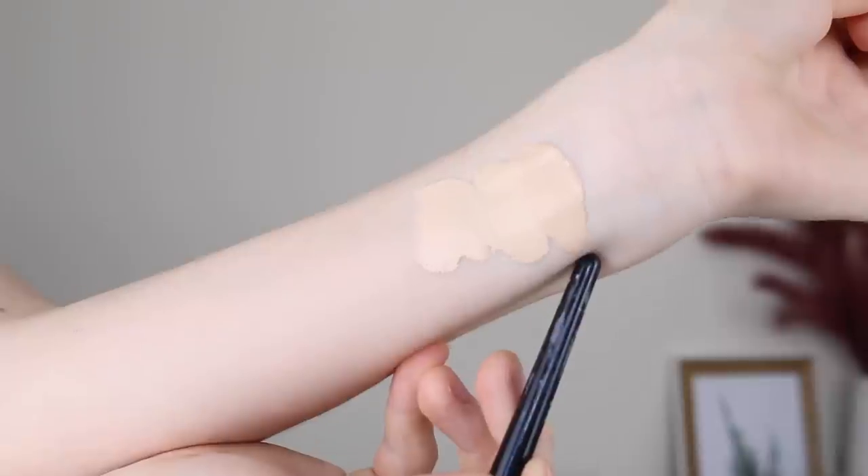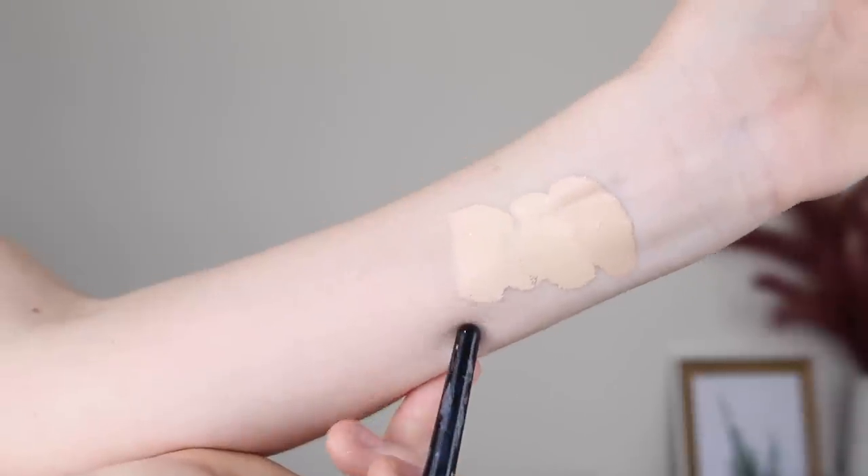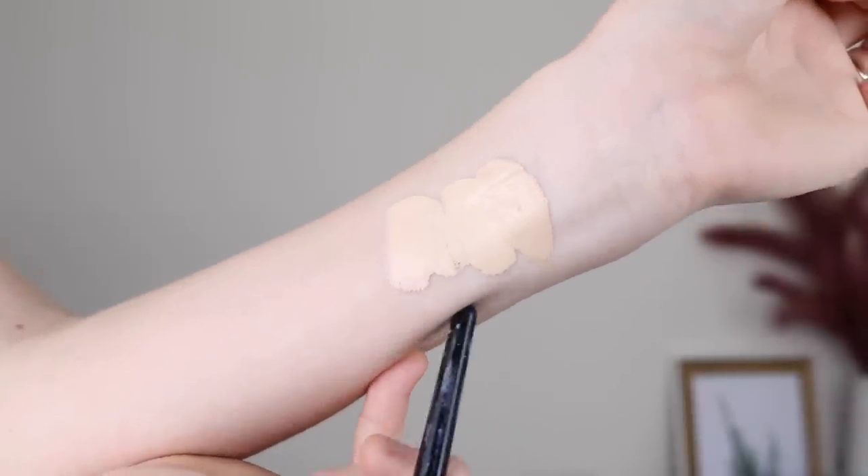This shade is the lightest one available in Australia, True Ivory. This is 110 and this is 102 — as you can see there is quite a major difference in how light they are. I have been playing around with True Ivory and it does work if you add some lightning drops. So if you're in Australia and don't want to purchase off eBay, just pick up some lightning drops — I love these ones by Astralis, about $20 full price but you can pick them up on sale.